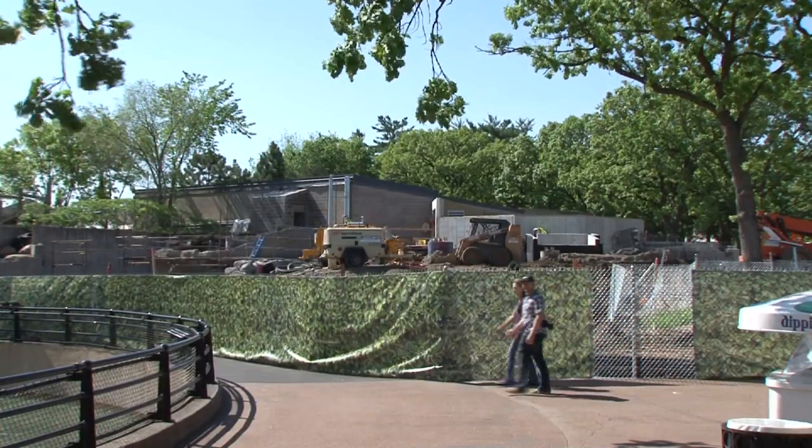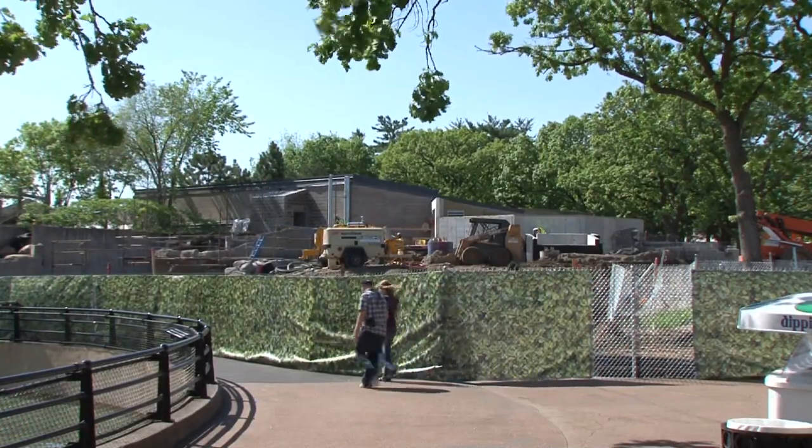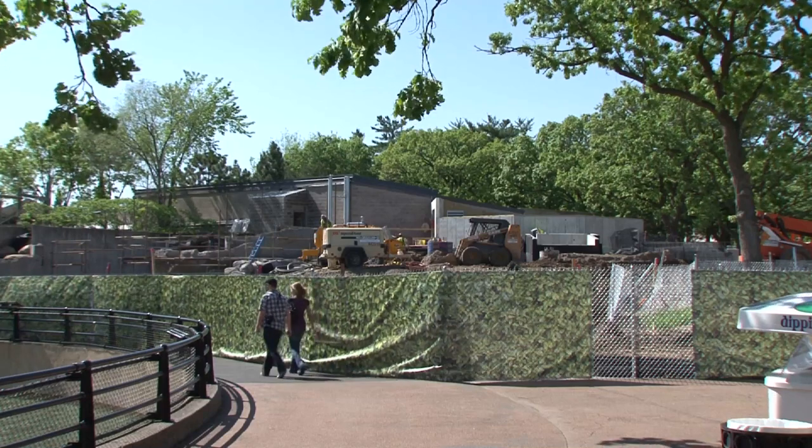Como has had gorillas since the 1950s, and we are building a new habitat for them that not only will increase their quality of life, but also the quantity of space that they have. With me today is Mark Beecham with CLR, our construction project managers. They're going to tell us a little bit about this project.